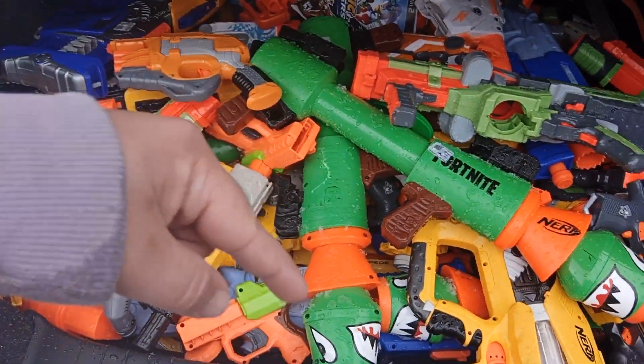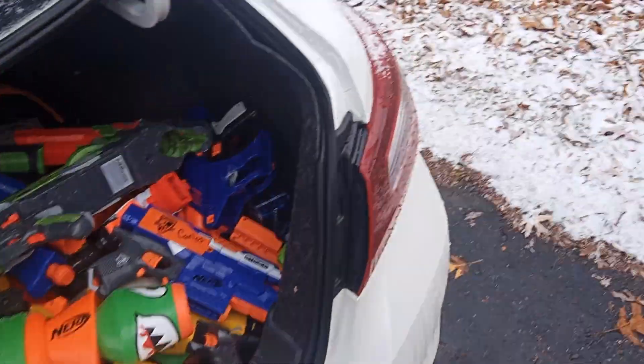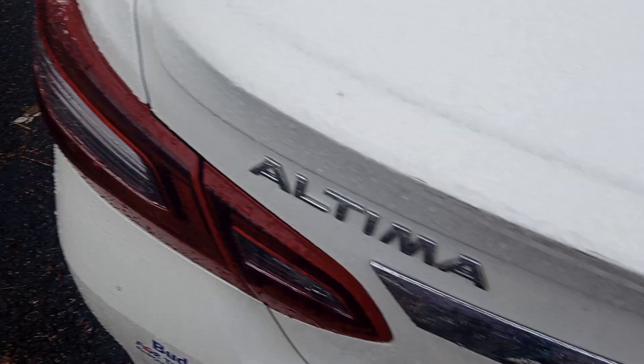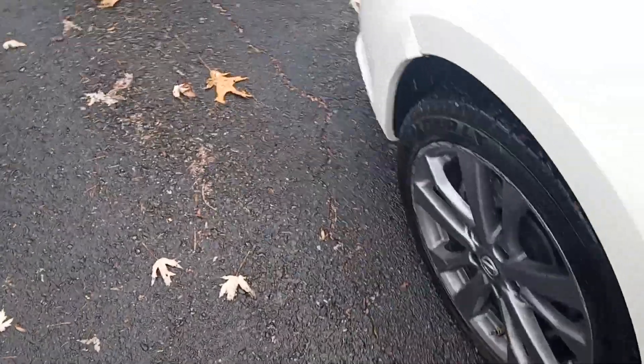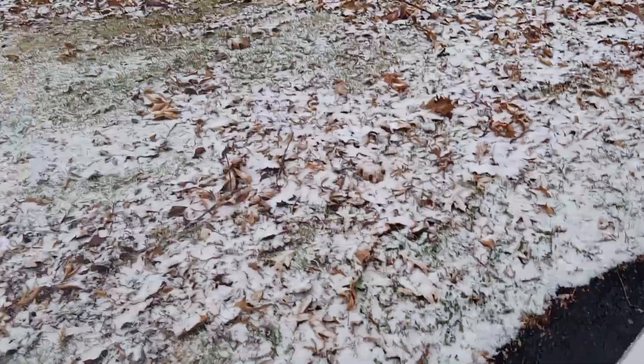Let me know what you think in the comments down below, go ahead and smack that like button. They're just gonna stay in my trunk for right now — I don't really know what to do with them until I can get someone to buy them off me.